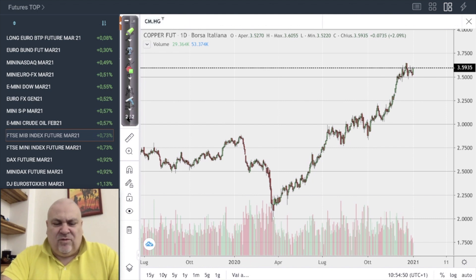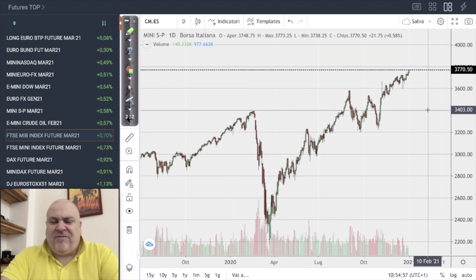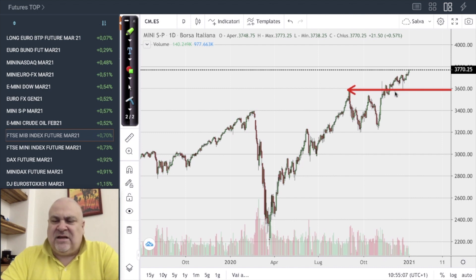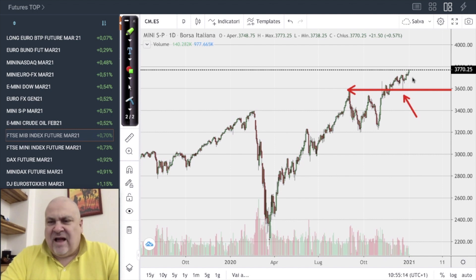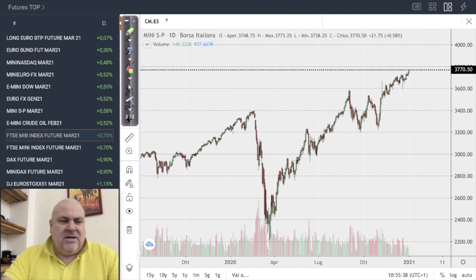Let's switch to stock indices, starting with the S&P 500, which is at a new historical maximum — over 3750. This market will continue to be very strong unless the price goes below 3580, which would signal a change in the short-term environment. Otherwise it is a bullish market. Everything will be focused on earnings starting from February, and until then, if no bad news arrives, we can see the market increasing.